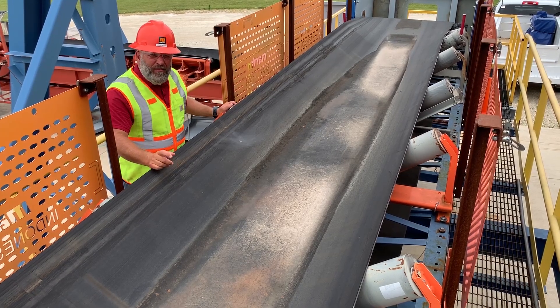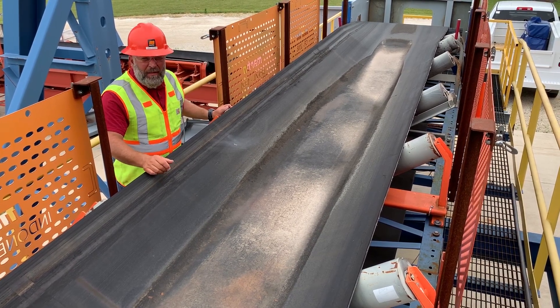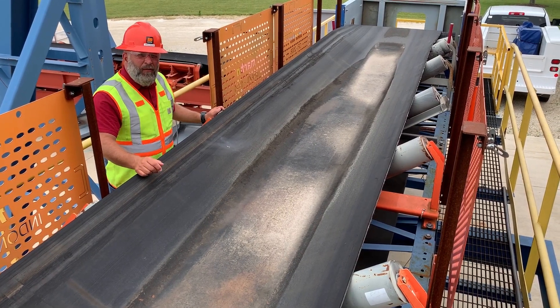Seems like almost every belt mistracks from time to time. There's a bunch of reasons why a belt will mistrack. Could be that the splice is crooked, could be that the belt is damaged, could be off-center loading. There's overall about 14 different reasons why a belt will mistrack.